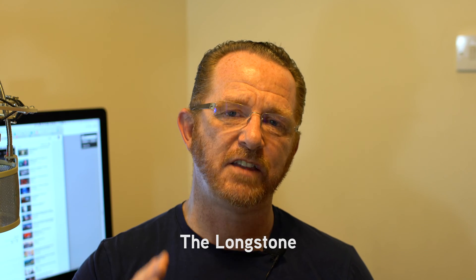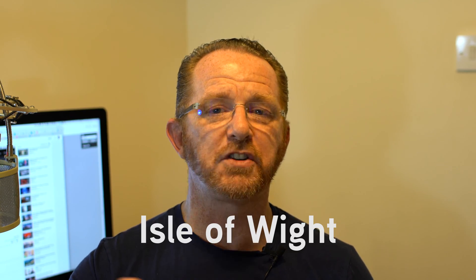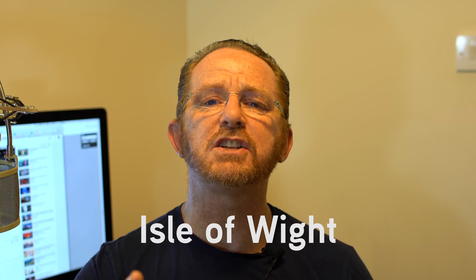I'm going to a place called the Long Stone, which is a Neolithic stone near where I live on the Isle of Wight, off the south coast of England. Let's get started.